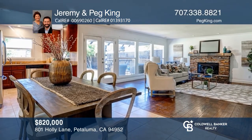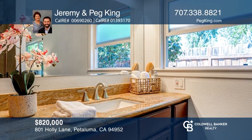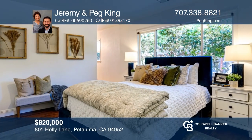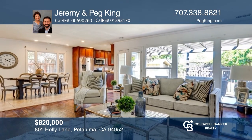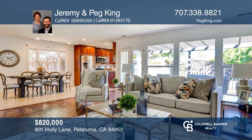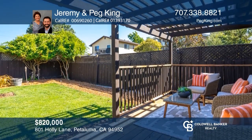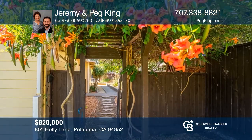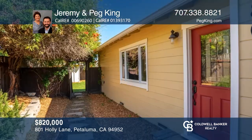Blink and you'll miss this creekside home in the heart of Petaluma's Midtown. Inside reveals a recently remodeled kitchen with granite countertops and stainless steel appliances. It opens to the bright living room with large light-filled windows. Retreat to the private backyard with a pergola deck, large lawn, and garden shed. The cozy primary suite, wonderful guest bedrooms, and remodeled bathroom make this house a home. Contact Jeremy and Peg King today to learn more!